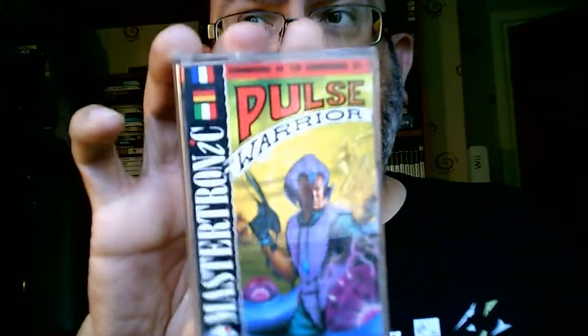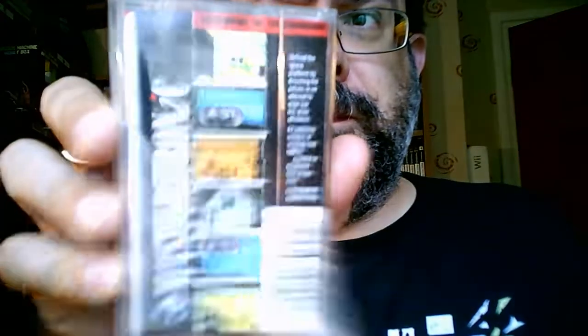Pulse Warrior. Good news is we're getting to the very much the tail end of these. Camelot Warriors - that's got something to do with Knights in Shining Armour I expect. As it says: you're about to begin a journey of no return.